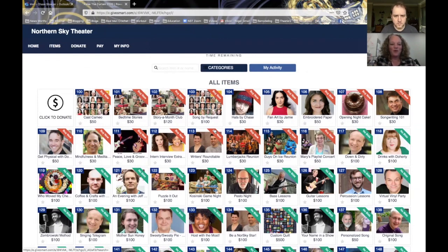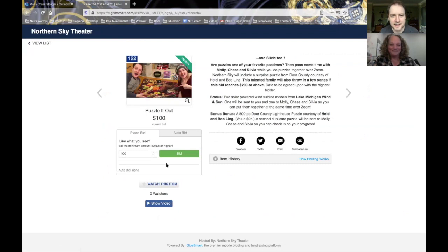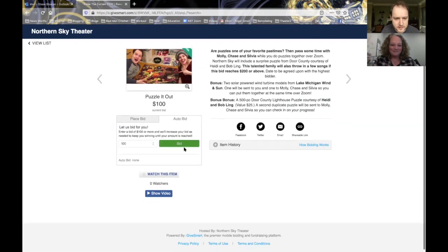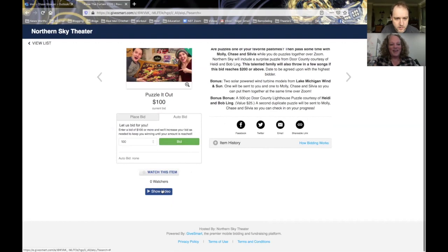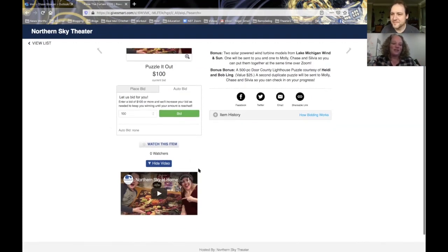Let's first go to what people would be familiar with — bidding on an item. Why don't you look at item number 122? That's me! Puzzle it out. We have an item where everybody can go and look at Molly, me, and Sylvia. We're going to do a puzzle with you guys and have a fun little puzzle night and maybe sing some songs if you'd like. There's a description right here everyone can read. You can place your bid here, and there's also an auto bid option — if you want to bid a higher price now and someone tries to outbid you, it'll automatically go up. And further down, there's a Show Video option you can click on. Some items will have images or videos so people can learn everything they need to right there.